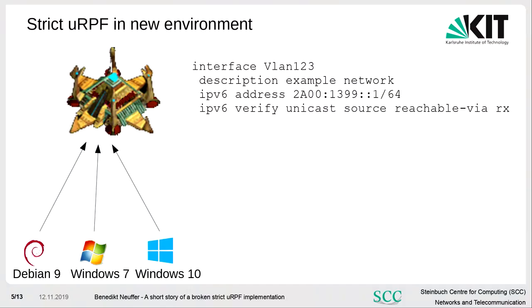We tested the new Nexus in the lab. We tested it with DPN 9 — everything works. We tested it with Windows 7 and Windows 10 — everything works. Then I used my laptop running Gentoo, and my IPv6 packets got dropped.